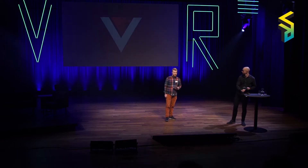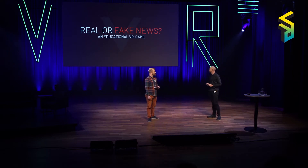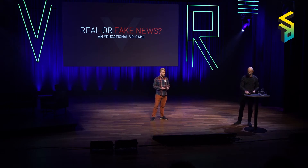We're here today to talk to you about our project called Real or Fake News. It's an educational VR game, and today we're going to delve into the process of making this game. But first, we'd just like to briefly introduce ourselves.